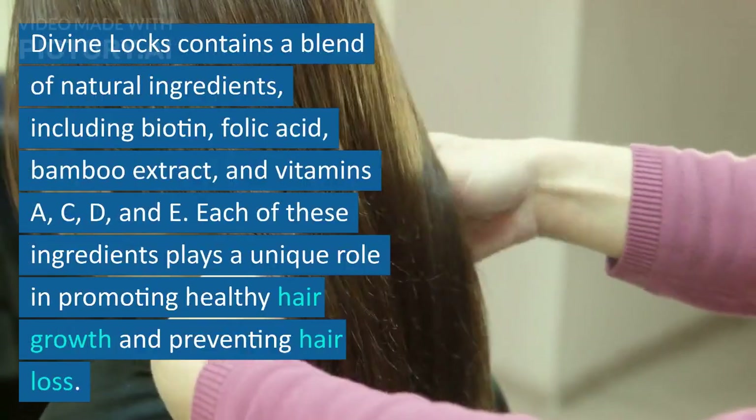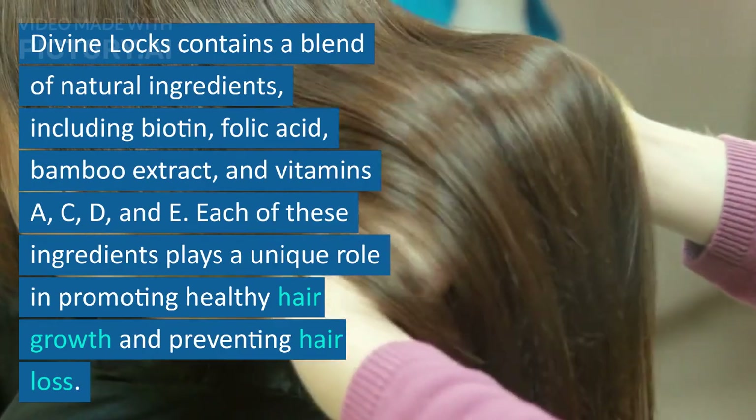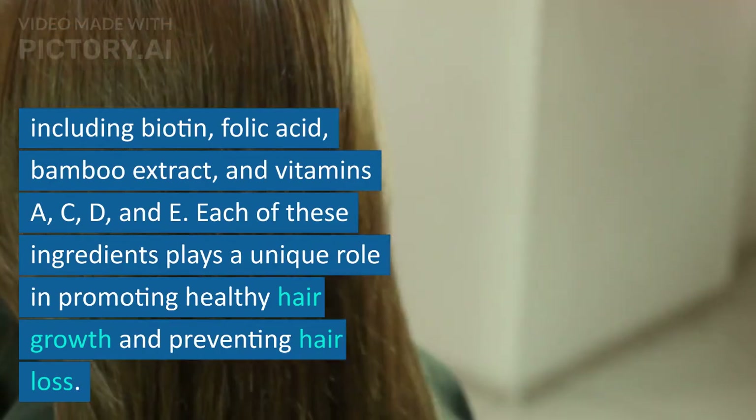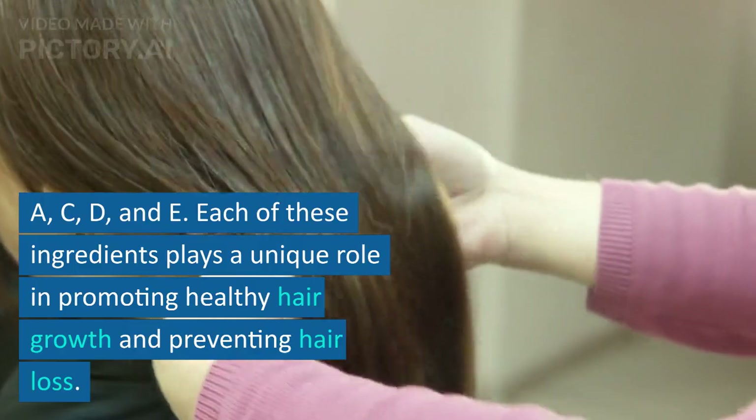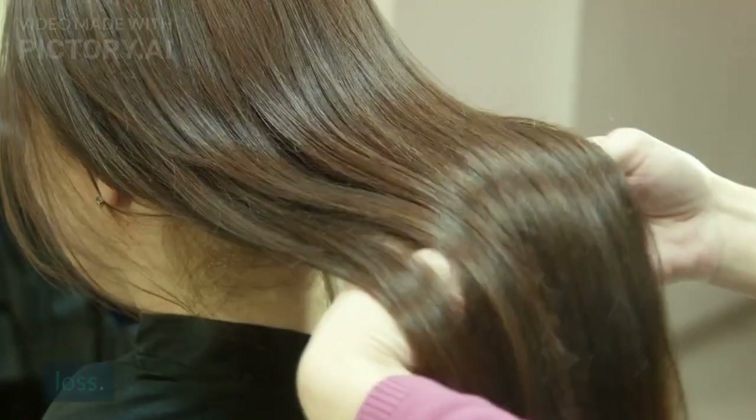Divine Lox contains a blend of natural ingredients, including biotin, folic acid, bamboo extract, and vitamins A, C, D, and E. Each of these ingredients plays a unique role in promoting healthy hair growth and preventing hair loss.